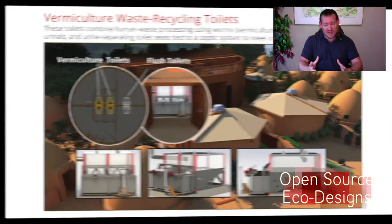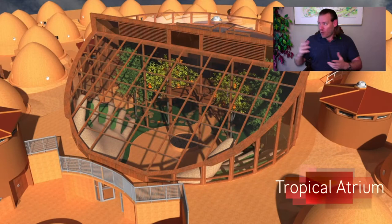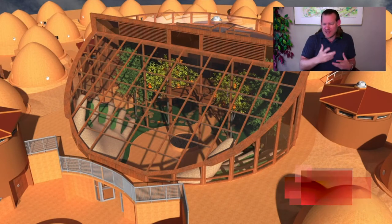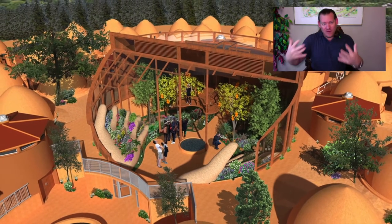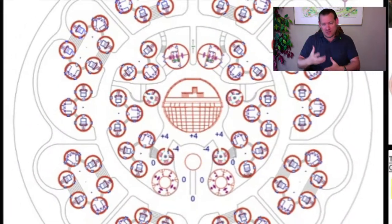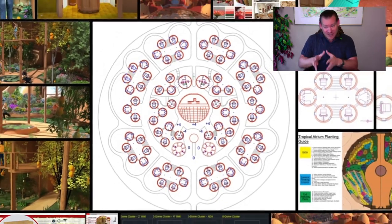We're putting all this together to build a place that people can come and visit and experience. Walking around a One Community, because everything is open source, everything that somebody sees will have all the documentation, all the tools, the tutorials, the resources, and the do-it-yourself instructions for replication as an individual component.